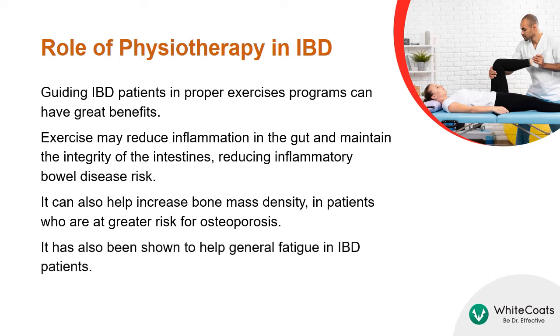Guiding IBD patients in proper exercise programs can have great benefits. Exercise may reduce inflammation in the gut and maintain the integrity of the intestines, reducing inflammatory bowel disease risk. It can also help increase bone mass density in patients who are at greater risk for osteoporosis, and it has also been shown to help with general fatigue in these patients.